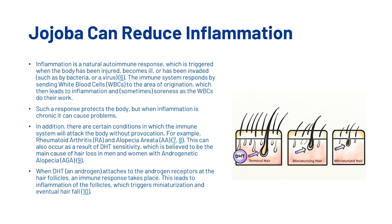There are certain conditions in which the immune system will attack the body without provocation, for example arthritis and alopecia. This can also occur as a result of DHT sensitivity, which is believed to be the main cause of hair loss in men and women with androgenetic alopecia. When the androgen DHT attaches to the androgen receptors at the hair follicles, an immune response takes place, leading to inflammation of the follicles which triggers miniaturization and eventual hair fall.